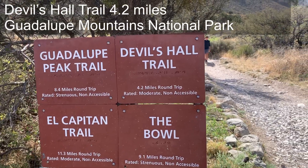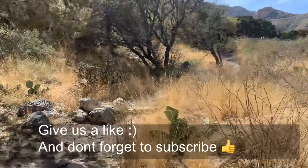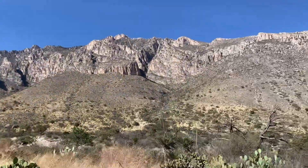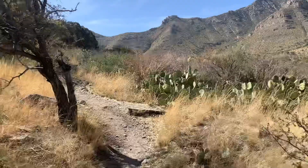We're doing Devils Hall Trail now. Let's do it. So we're hiking in between the two mountains — one over here and the big one over here — on the Devils Hall Trail.